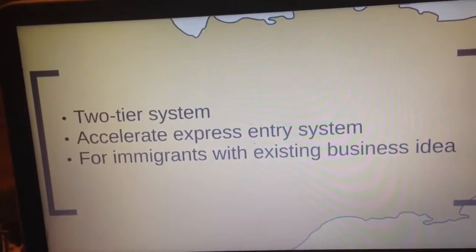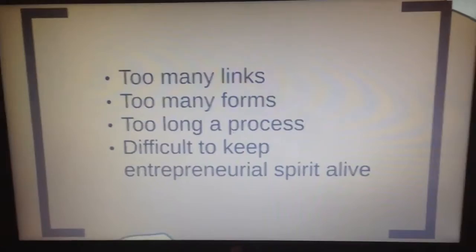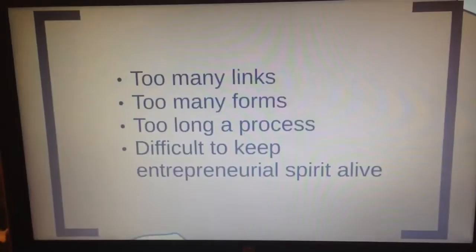This streamlined method would be done through a revision of the Express Entry System for Canadian Citizenship, which would allow entrepreneurs with an existing business idea faster entry into the province. There are too many links, too many forms, and too long a process to keep the entrepreneurial spirit alive.